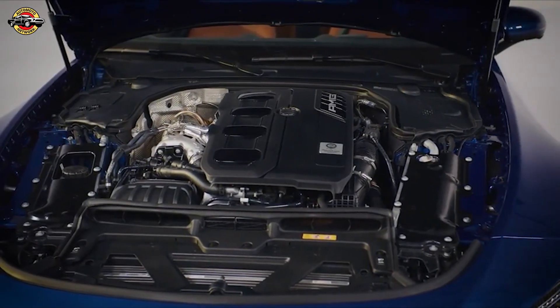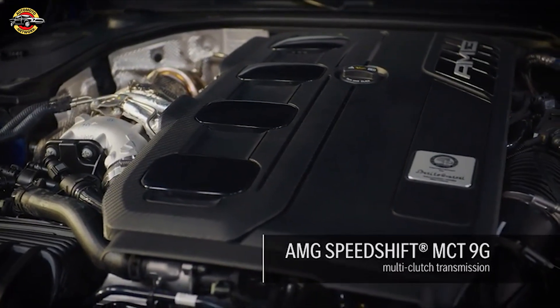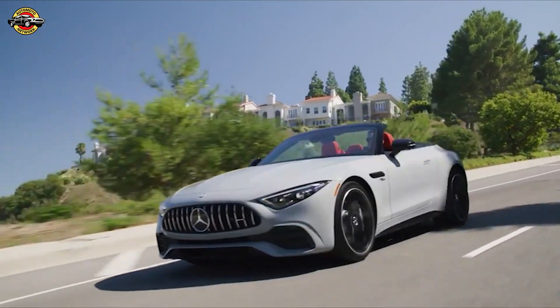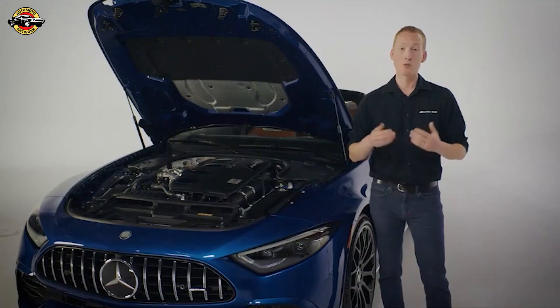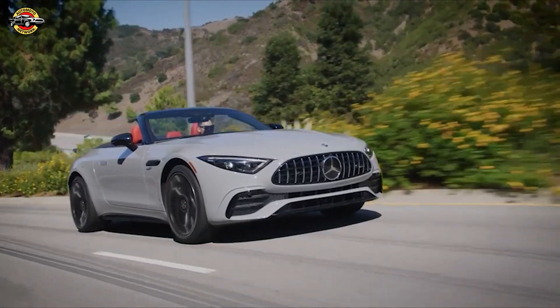Much like the V8 in the SL55 and the SL63, the engine in the SL43 is positioned longitudinally and is mated to our 9-speed multi-clutch transmission. However, the SL43 is exclusively rear-wheel drive. With its combination of a comparatively lightweight AMG handcrafted engine and rear-wheel drive, the SL43 displays impressive handling characteristics.